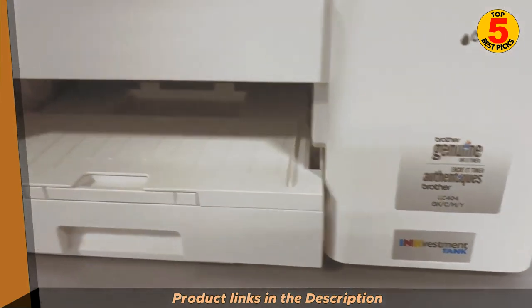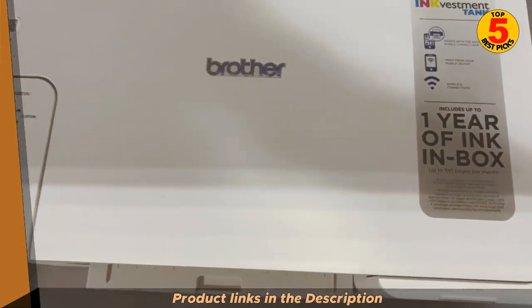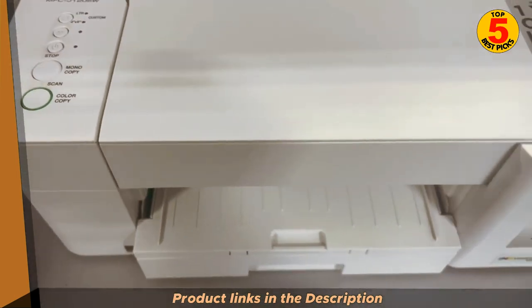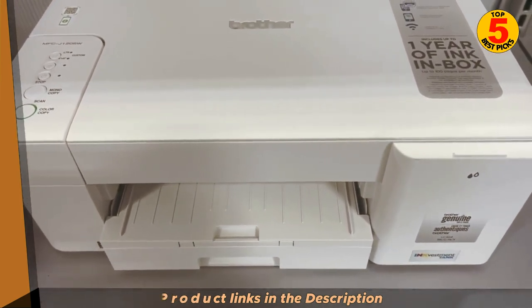The MFC-J1205W and MFC-J1215W have a maximum print resolution of 1200x1800 dpi, which is sufficient for producing sharp, clear documents and photos. They can also print borderless photos up to 8.5x11 inches.